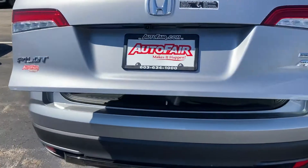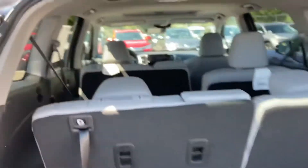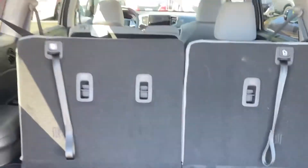Automatic tailgate. This will show you how much plenty of room you have in the back. I lower the seat and then you can lower the whole thing.